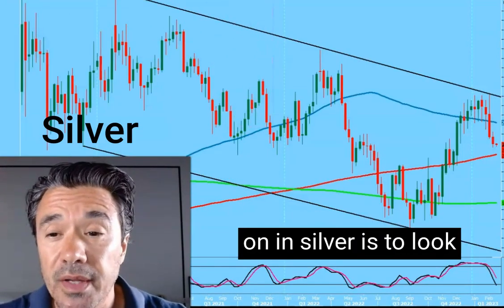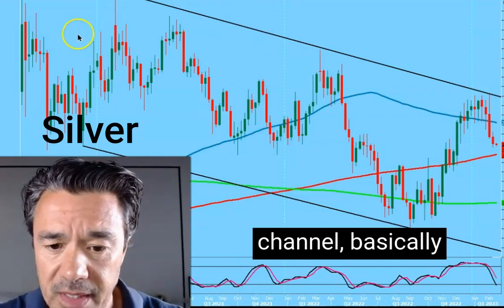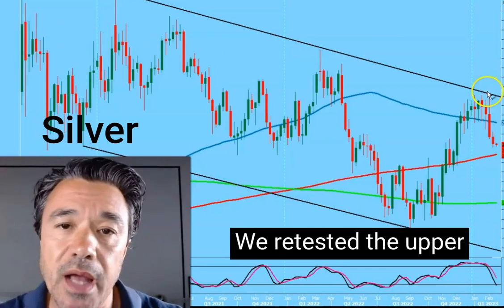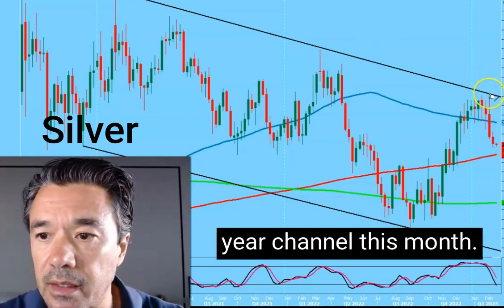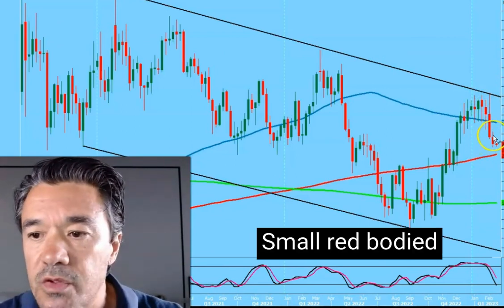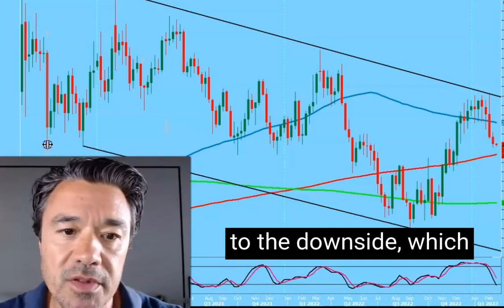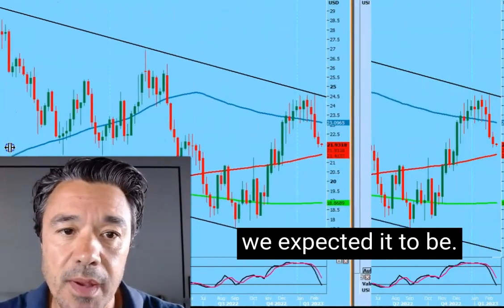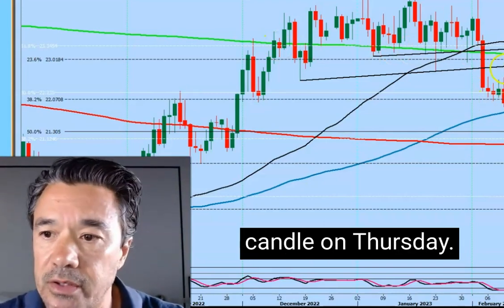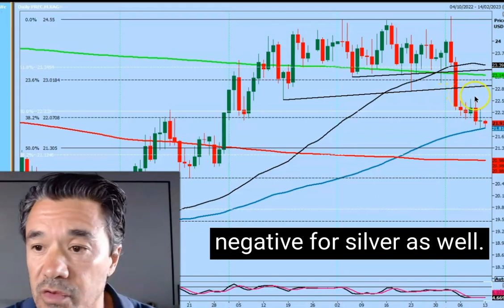The best perspective to see what's going on in silver is to look at the weekly chart. We're in a downward channel, basically through the whole of 2021 and 2022. We retested the upper trend line of that two-year channel this month — huge bearish engulfing candle for silver two weeks ago. A small red-bodied candle on the weekly chart for last week, just continuing that move to the downside, which is exactly as we expected. And on the daily chart, another bearish engulfing candle on Thursday. So it's all looking pretty negative for silver as well.